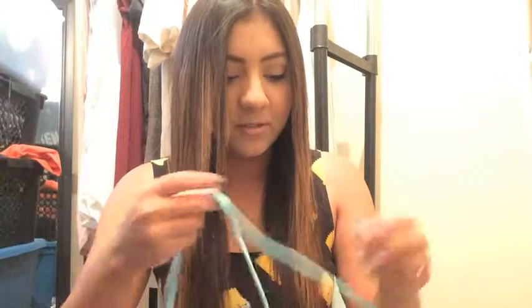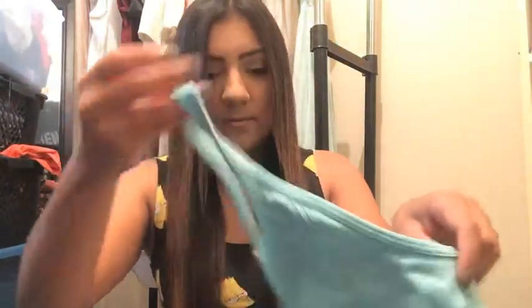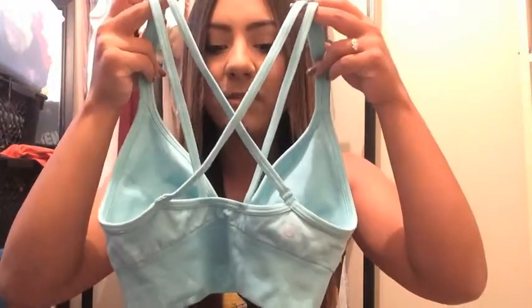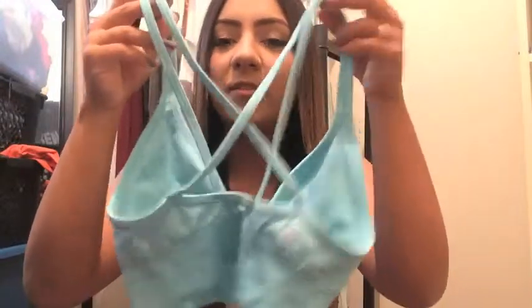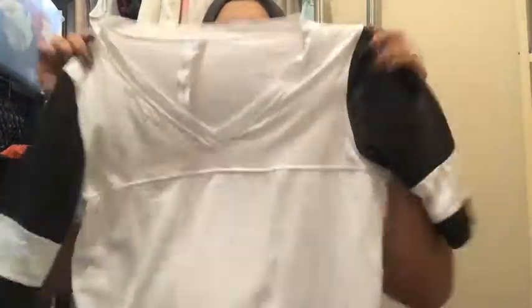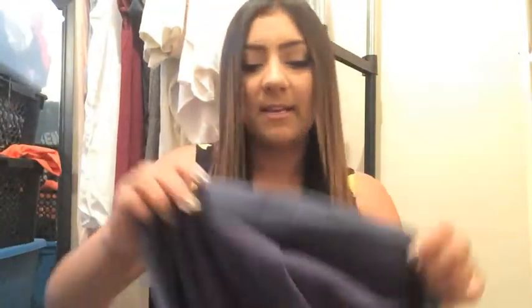Then I went to Lululemon and grabbed a couple of things. First, I got this sports bra — it's a really pretty teal color, and the back is open, which looks super cute if you're wearing a shirt with a slit in the back showing off your straps. I also grabbed this sporty jersey-style shirt — it's white with black mesh sleeves, super comfy. And I got this blue oversized sweatshirt — it's super thick, cozy, and warm.